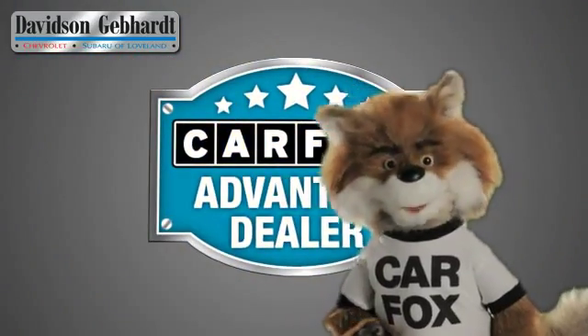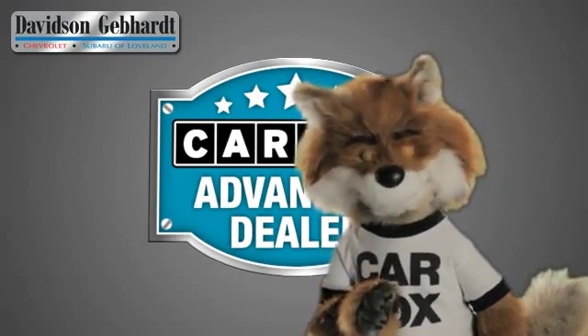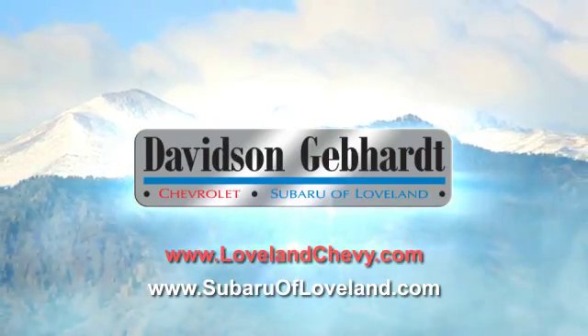Just say 'show me the Carfax' at Davidson Gebhardt Chevrolet, a Carfax Advantage dealer. Davidson Gebhardt Chevrolet and Subaru of Loveland are conveniently located right on I-25 and exit 259 in Loveland.